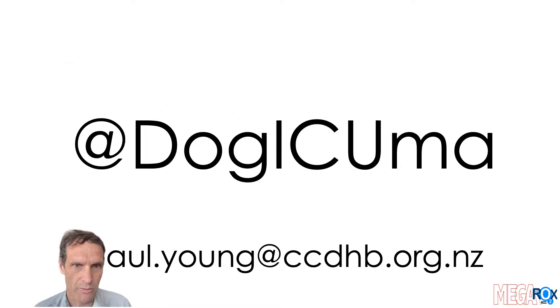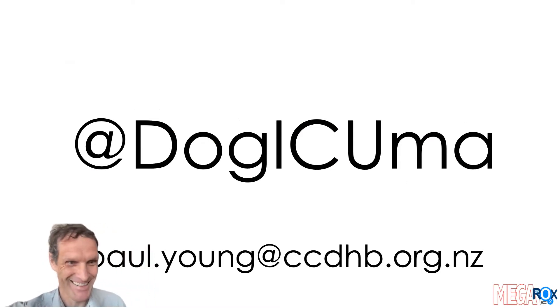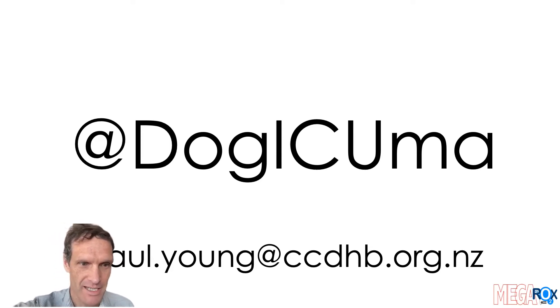My name is Paul. I'm the Global Chief Investigator for the MEGAROX Trial. This is my Twitter handle and my email address: paul.young@ccdhb.org.nz. If you want to get in touch with me, please don't hesitate to do so — I'd be happy to hear from you. Welcome to the MEGAROX Trial. Thank you very much for listening.